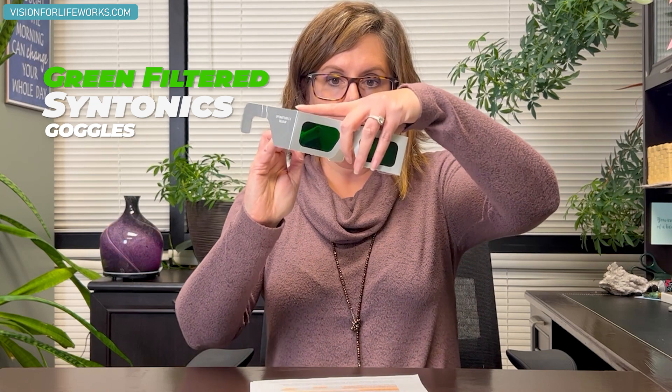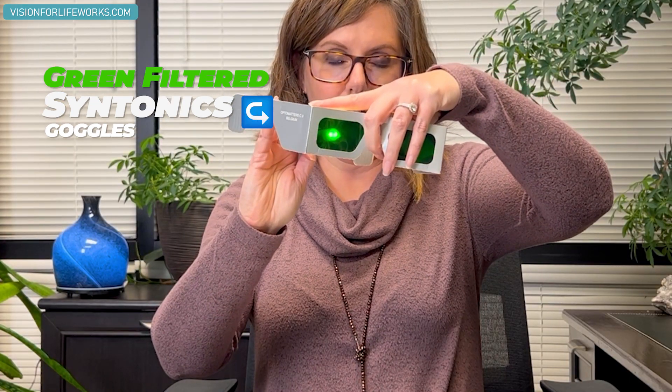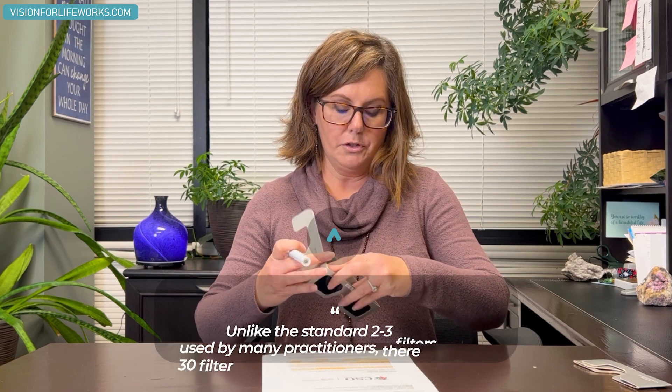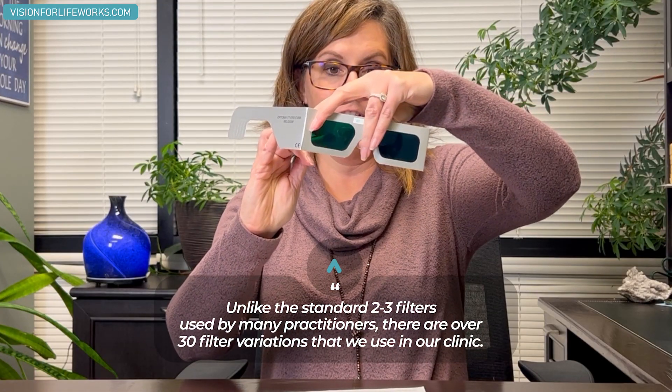So can green lenses actually help reduce pain? I'm going to show you a little bit about what they're talking about with green lenses. I have a pair of green filtered Syntonics goggles here. This is one pair of green filters and this is a different one. These filters are completely different — you might be able to see a little bit of a difference in that color.